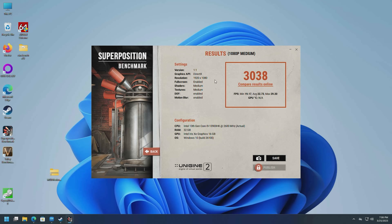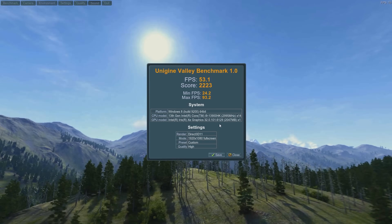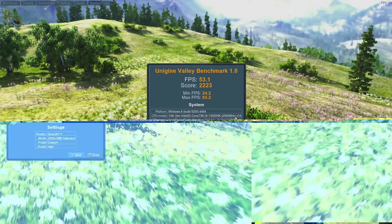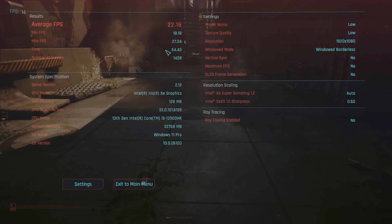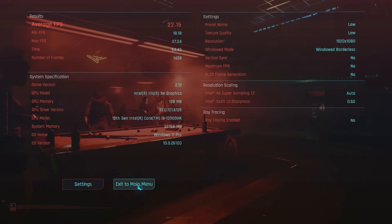Superposition running on medium 1080p gives a result of 3038, minimum fps 19.17 and average 22.73 — about what was expected for the integrated graphics. Valley gives a respectable score of 53.1 for the integrated Intel Iris Xe, with 2 gigabytes of dedicated memory, a score of 2223, minimum fps 24.2, average 53.1 on 1080p high DirectX 11. I tried Cyberpunk on low but not quite — 22.16 fps on low with XeSS set to automatic. So you can play games including 3D games, just maybe not the most intense ones.